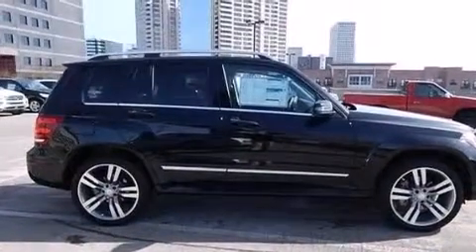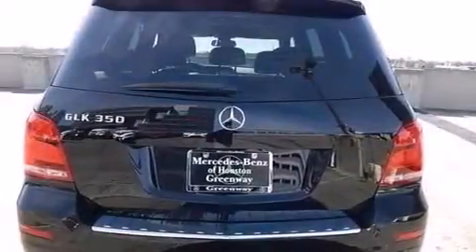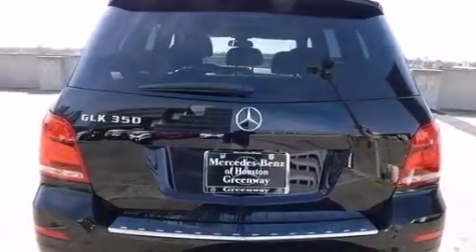Its top features include Bluetooth cell phone integration, heated seats, traction control and stability control systems, aluminum wheels, and a tire pressure monitoring system.